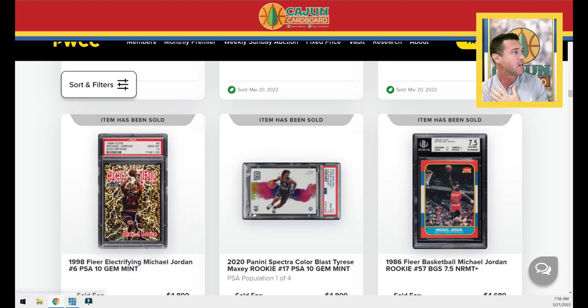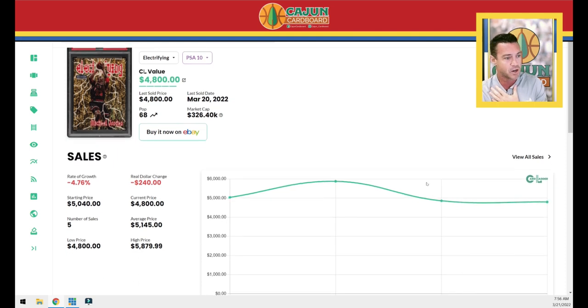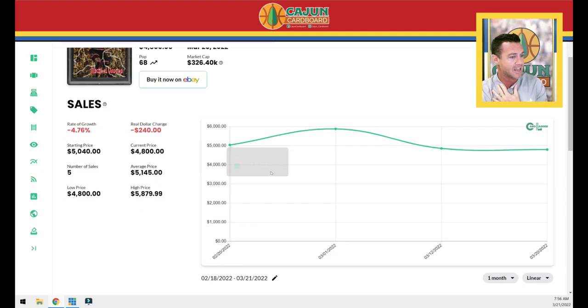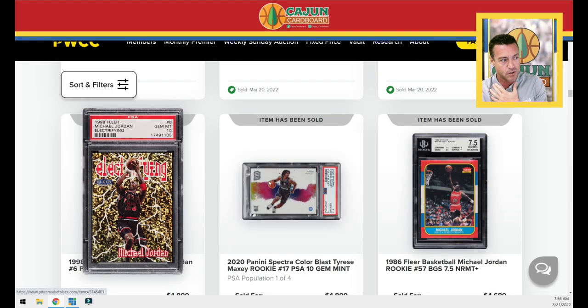The Jordan Electrifying — a really highly sought-after Jordan insert card that everybody should recognize if you're a Jordan collector. Right on the number, down five percent over the last month, which is pretty much even. This one ends at $4,800; the one before it was $4,860. Not much going on with that Jordan Electrifying.